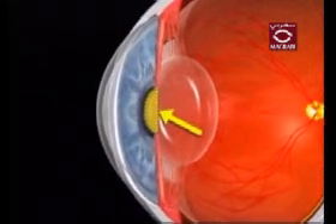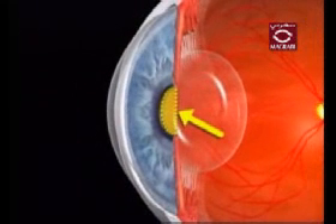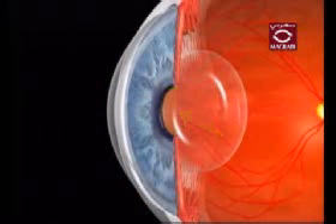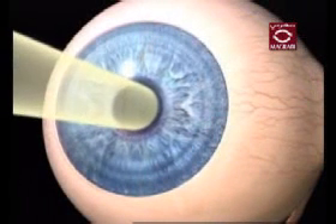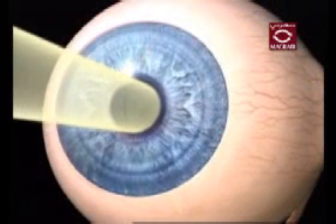The pupil is the dark center in the middle of the iris. The pupil's function is to regulate how much light enters the eye. Your pupil's size is automatically varied to regulate the amount of light entering the eye.